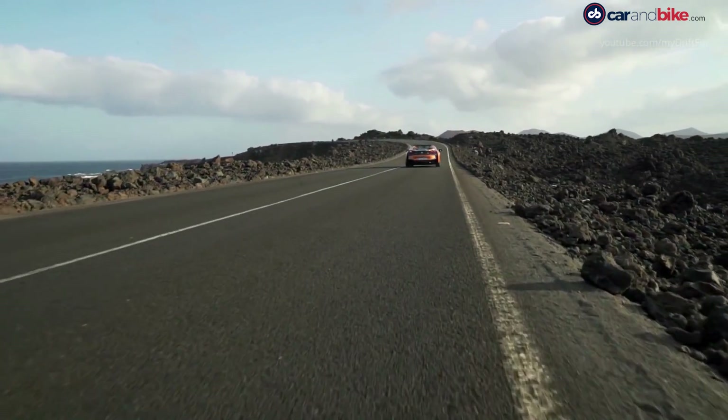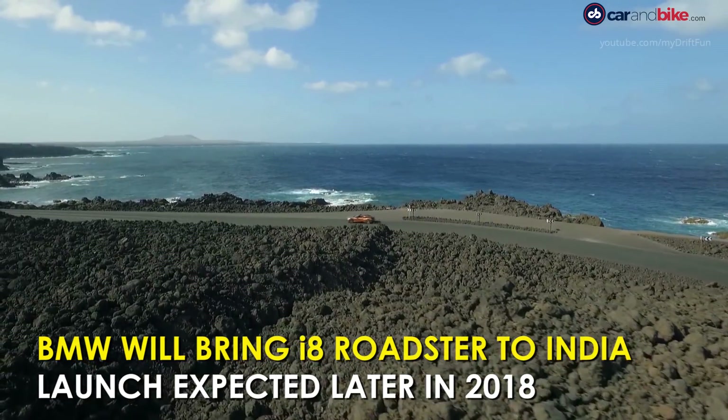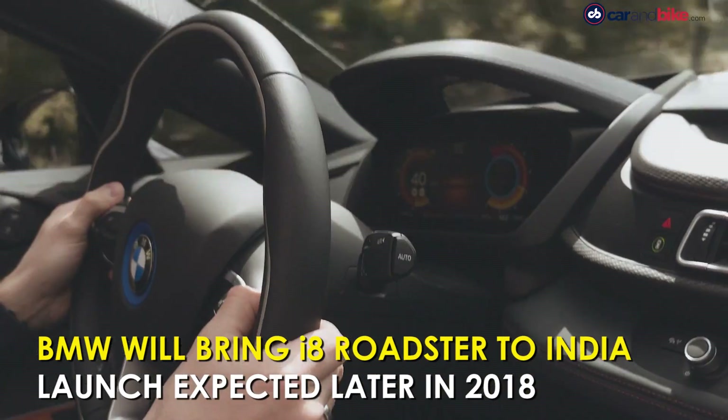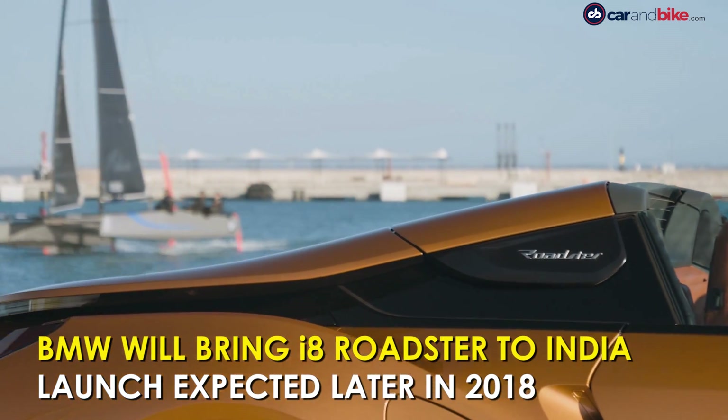All of that is impressive. Expect the i8 Roadster to be launched in India later this year, with prices expected to stay well above 3 crore rupees when it touches down.